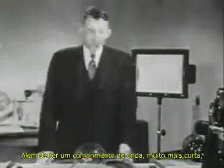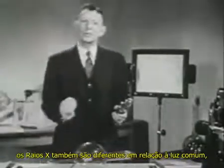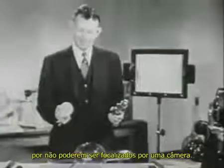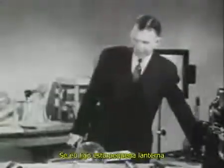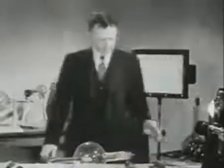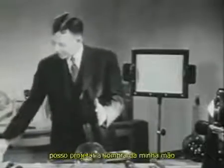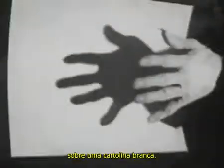Besides being of much shorter wavelength, X-rays also differ from light rays in that they cannot be focused in a camera, so ordinary photographic procedure cannot be employed. Instead, we use a shadow technique. If I now turn on this small spotlight and place my hand in its beam, I can cast a shadow of my hand on a white card.